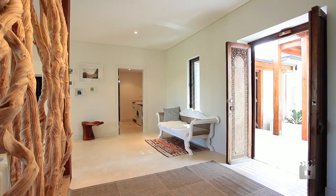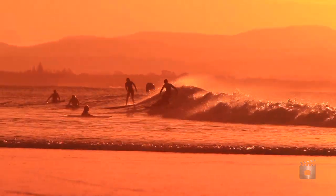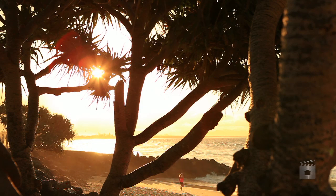This is the home you have been dreaming of for your family. Located close to parklands, pristine beaches and boutique shops and cafes — enjoy all that the Byron Bay lifestyle has to offer.